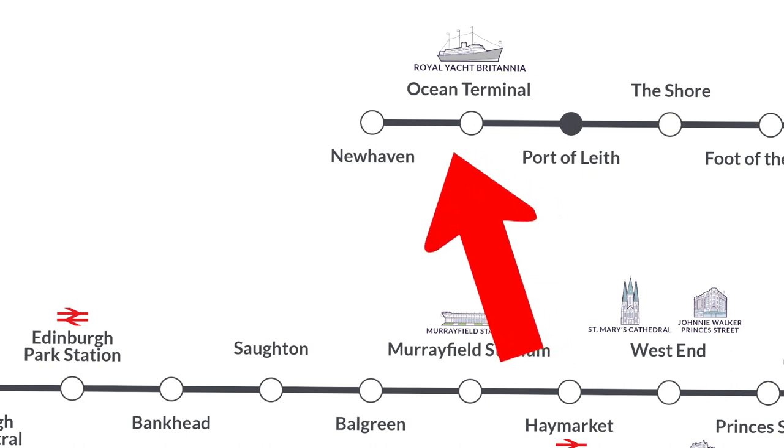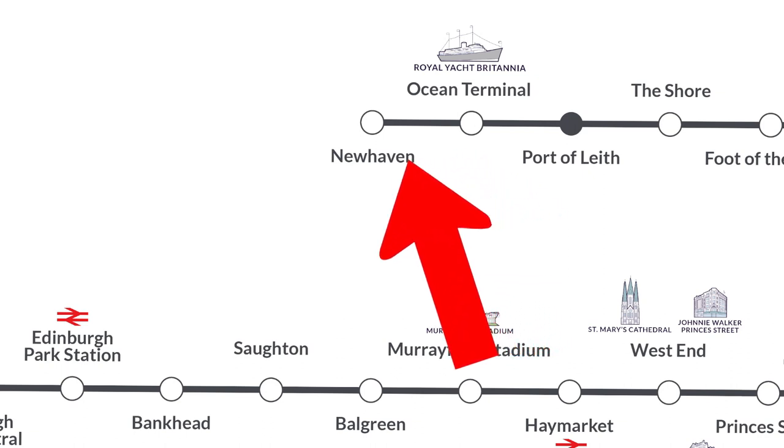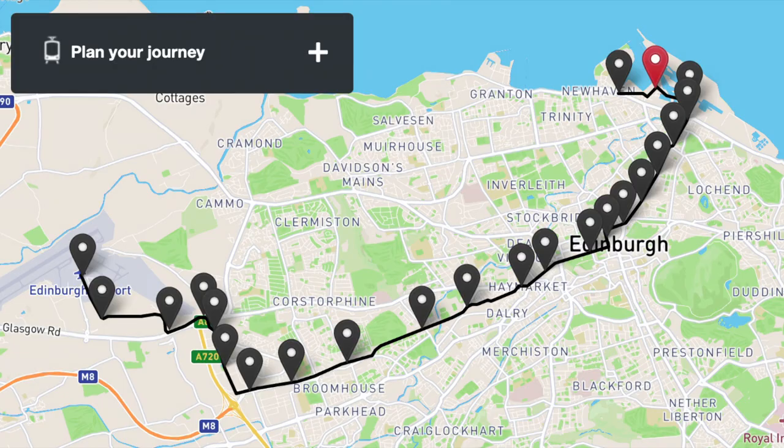And then finally, the end of the line at Newhaven. Hopefully this has helped you plan your trip, but if you do need any more help, go to edinburghtrams.com — they have a great layout of the journey on top of a map, which should hopefully help you out as well.